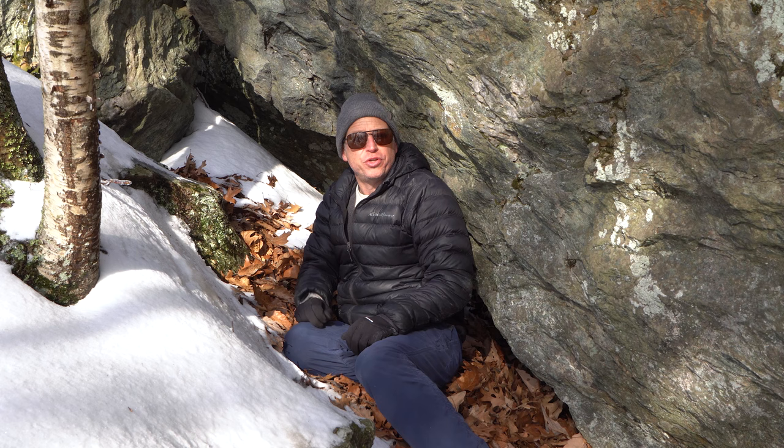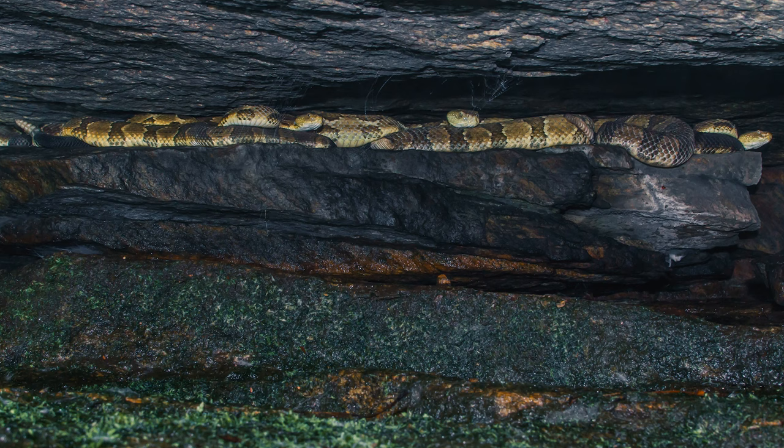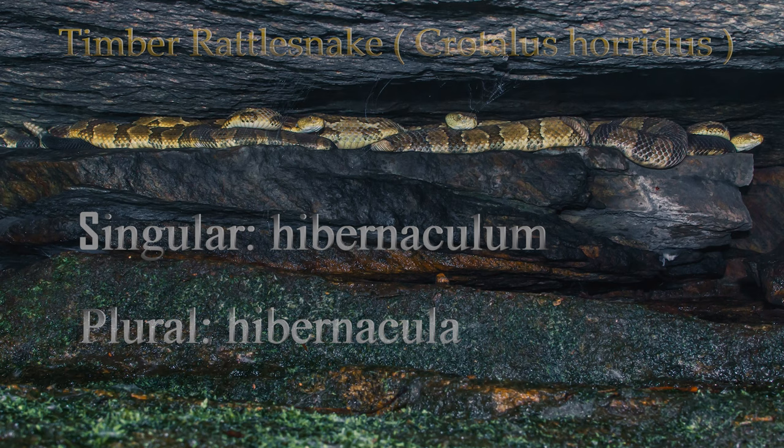They do so by seeking refuge in structures like this, which allows them access beyond winter's lethal temperatures. These rocky enclaves are the snake's communal dens, also referred to as hibernacula.